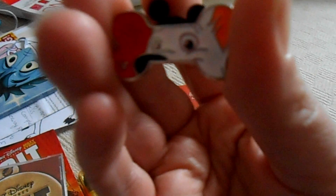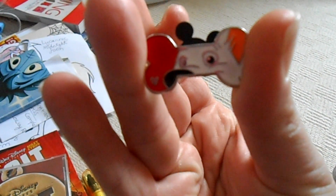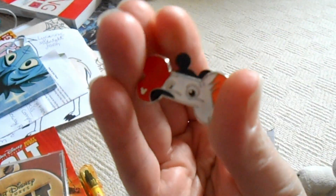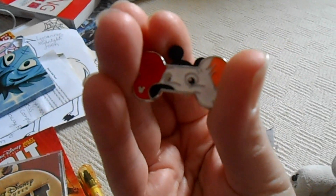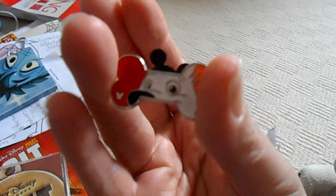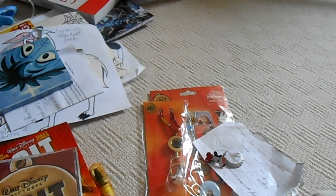She gave me this cute pin of Bolt in the shape of a bone with the Mickey Mouse logo — a hidden Mickey, as they call it. I've never had this pin before, so this is my first one. I collect a lot of Stitch pins, but I love having this Bolt one in my collection.